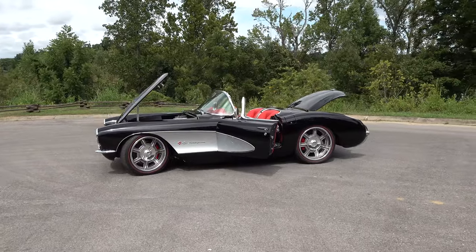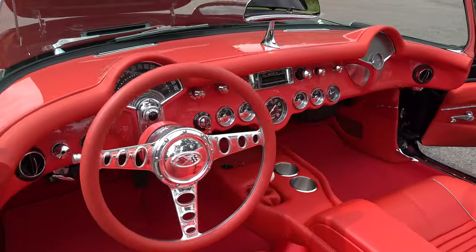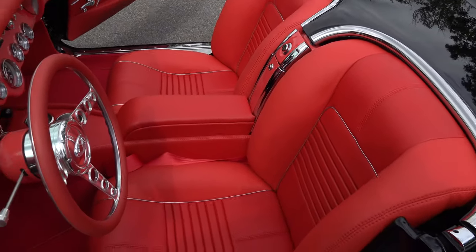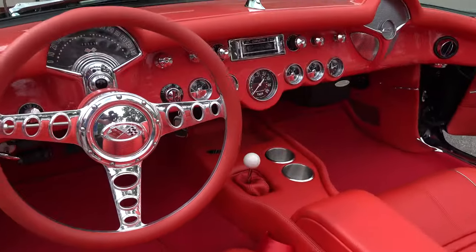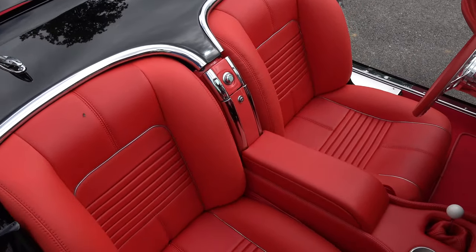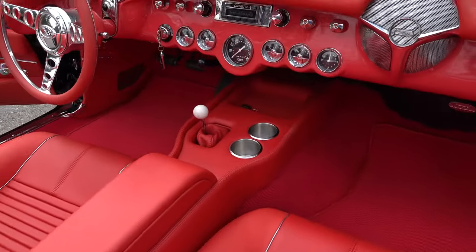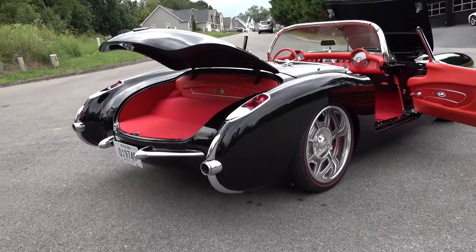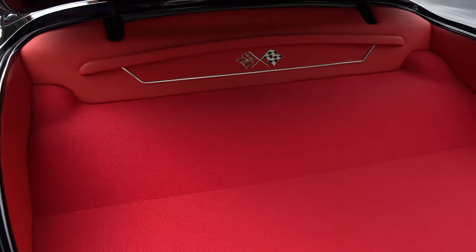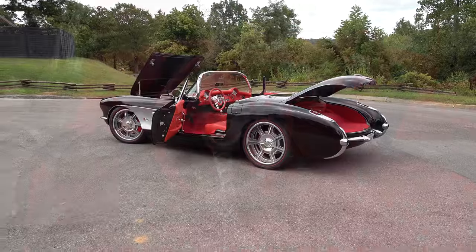We did a two-tone red interior — it's bright red, but the inserts of the seats and door panels have a slightly darker shade of red with a slightly different grain in the leather. We wanted to do something a little different. It almost looks the same until you look at it in certain light. The customer, Jimmy White, said, 'Take care of it — I want something nobody else has.' I hadn't seen anybody with a slightly two-toned red interior.